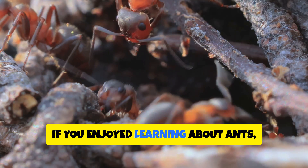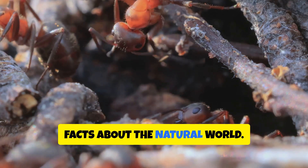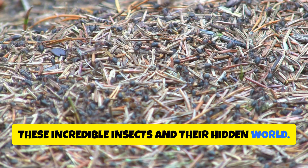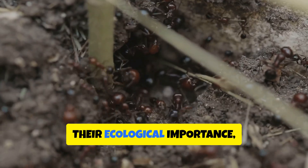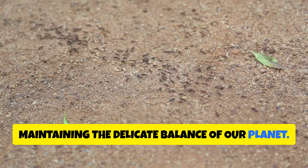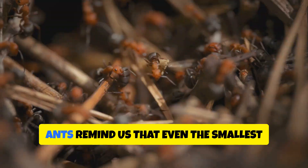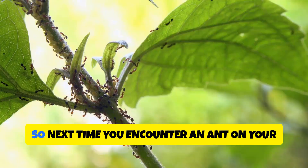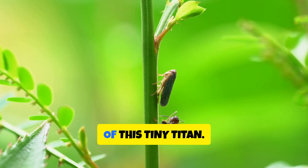Thanks for watching. If you enjoyed learning about ants, don't forget to like, subscribe and hit the bell icon for more amazing facts about the natural world. We've only just scratched the surface of these incredible insects and their hidden world. There's so much more to discover about their complex societies, their ecological importance, and the vital role they play in maintaining the delicate balance of our planet. From their remarkable feats of strength to their intricate communication networks, ants remind us that even the smallest creatures can have a profound impact on the world around them. So next time you encounter an ant on your garden path, take a moment to appreciate the wonders of this tiny titan.